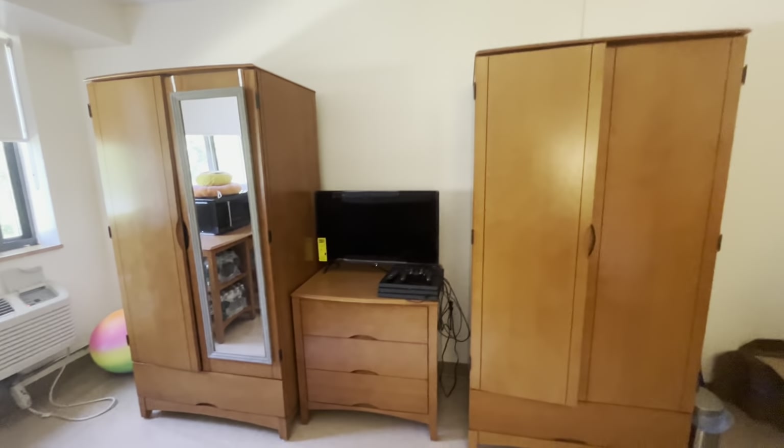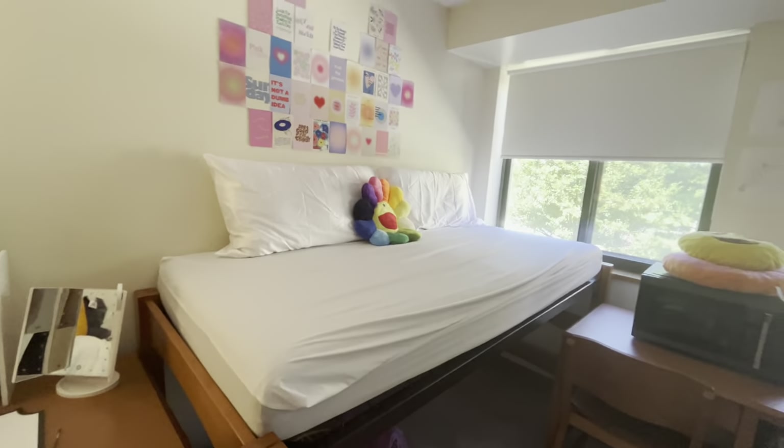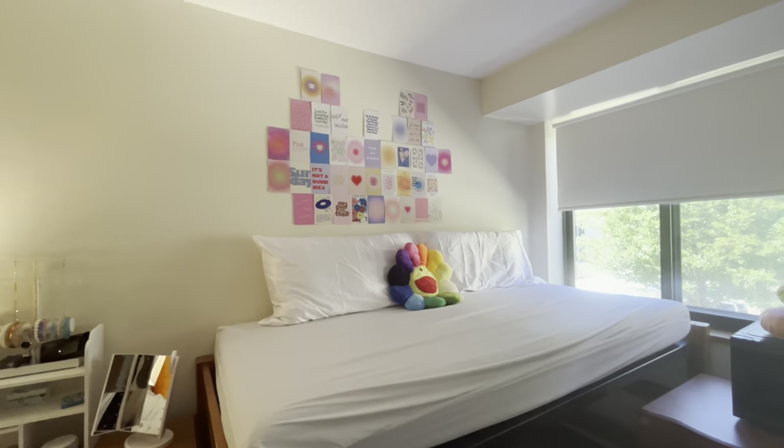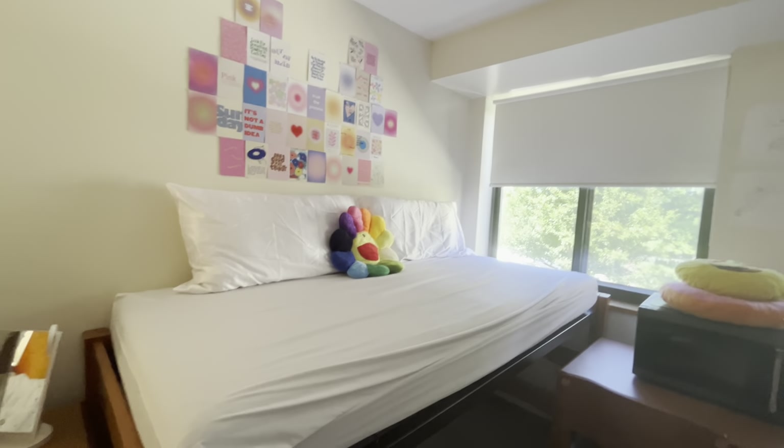Over here is where I have my two stand-up dressers, and then my TV and my PS4. And then over here is where I have my microwave and my water. My favorite spot is right here — I call this the lounge area where I'm gonna watch TV and play The Sims.